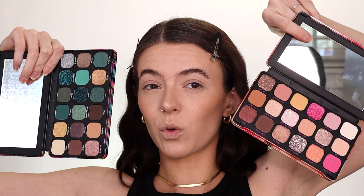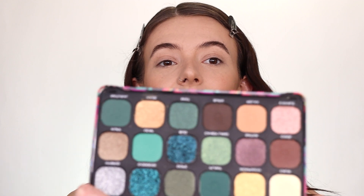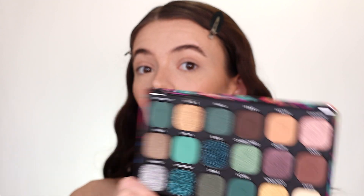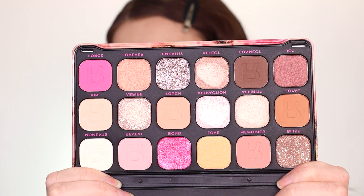I put both palettes on my Instagram story to see which one you guys wanted to see a look with. It was really close — this one, the Forever Flawless, won by 54%. If you guys want to see a video featuring the Chilled palette, definitely let me know. But for today we're going to be testing out the Forever Flawless Palette by Makeup Revolution.